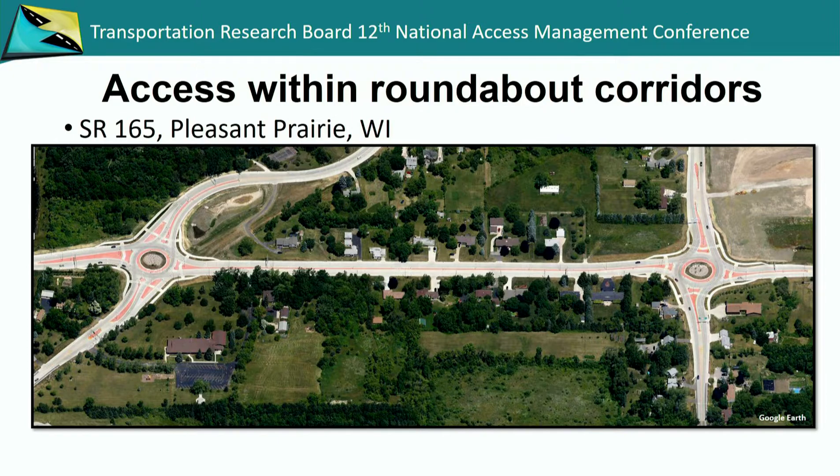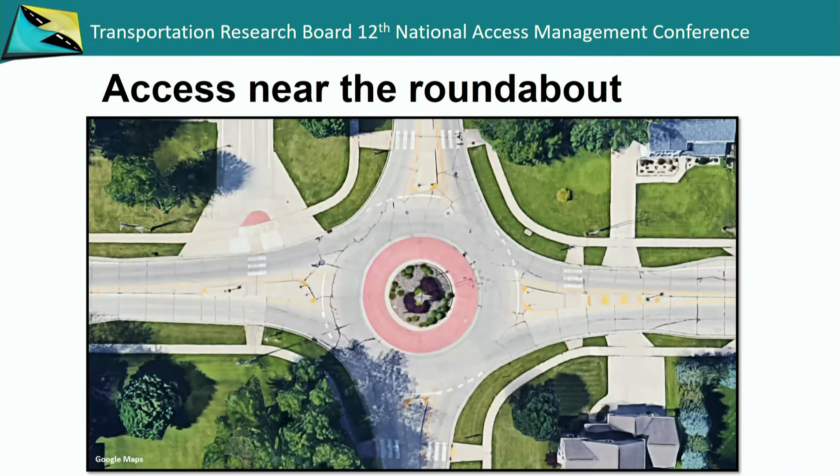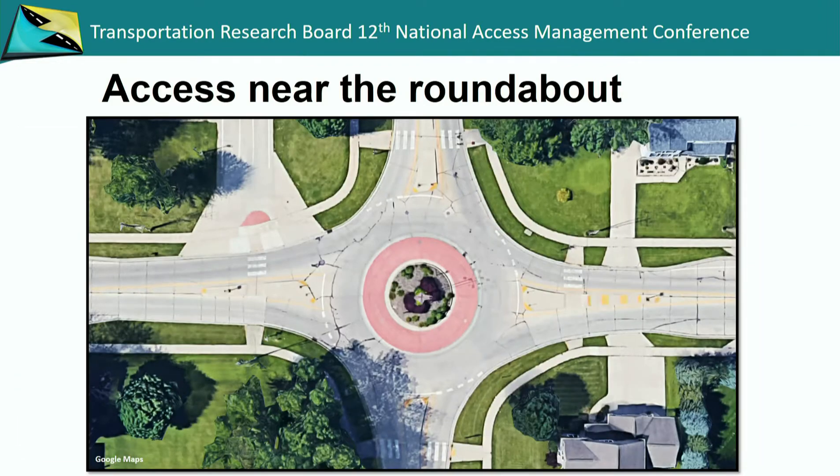A follow-up question: for residential accesses very close to the roundabout, near the pedestrian crossing — were accommodations made for people to turn around so they weren't backing out, or was the volume low enough to allow backing into the roadway? Looking back at the De Pere example, these properties would potentially back into the road, not into the roundabout itself. It's really no different than any other driveway along any roadway. The benefit here is that it will be slower coming at them, making it a much more predictable location to get in and out of the driveway.